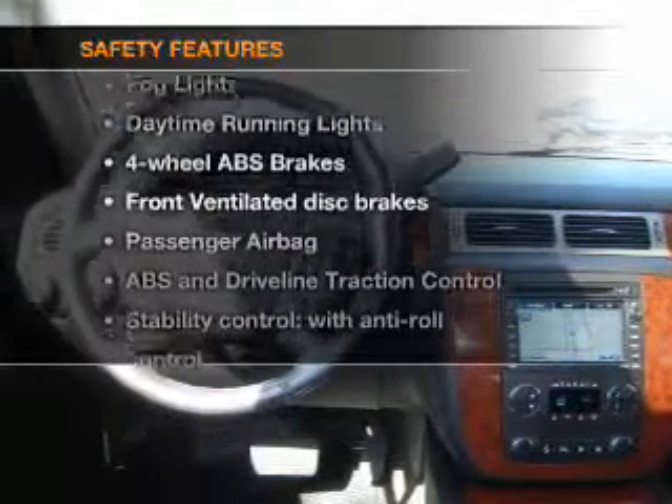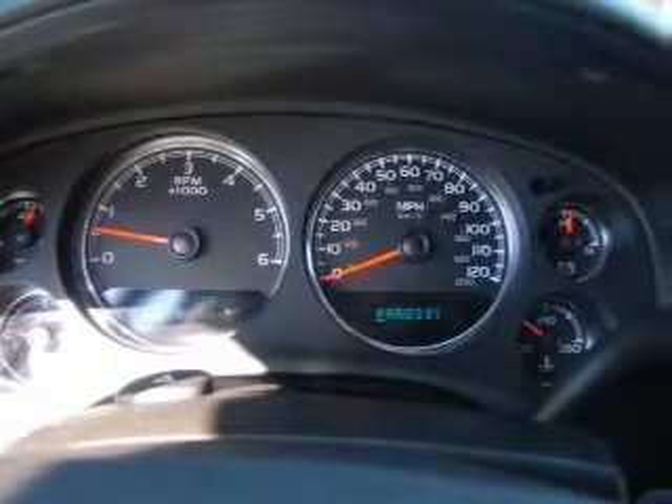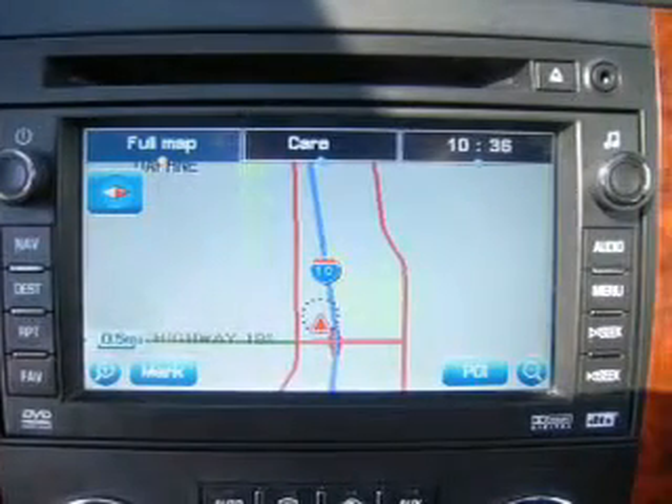And for your peace of mind, the following safety equipment is included: front ventilator disc brakes, passenger airbag, traction control, stability control, daytime running lights, low tire pressure warning, and independent suspension.